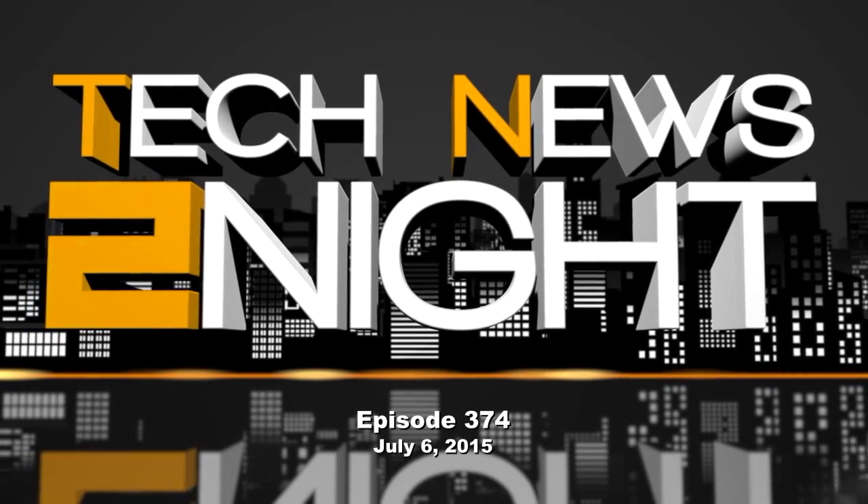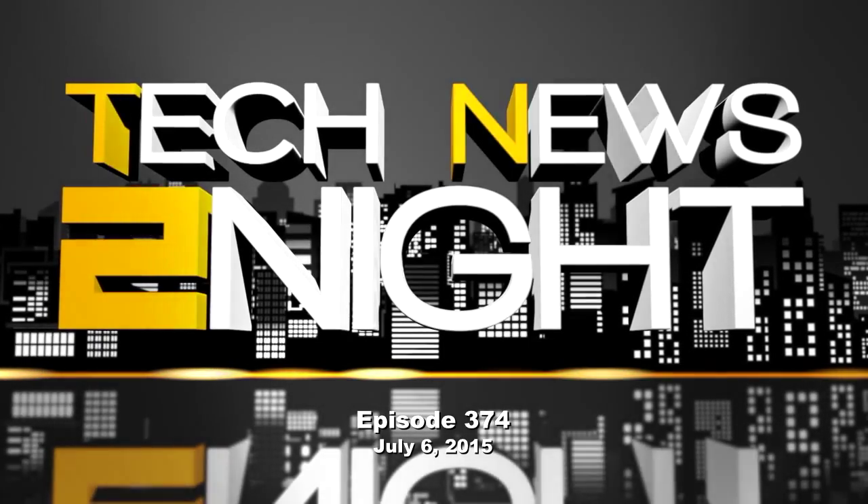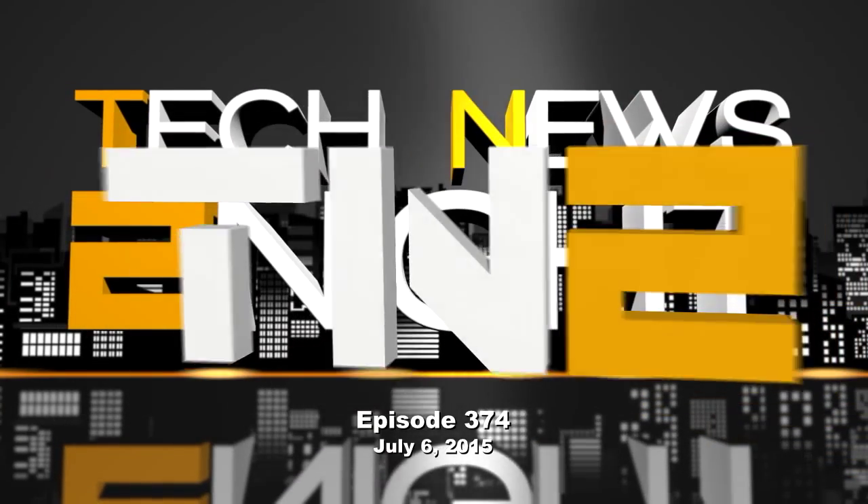This is Tech News Tonight, episode 374 for Monday, July 6th, 2015. Welcome, I am Megan Maroney. Let's get right to today's big news.